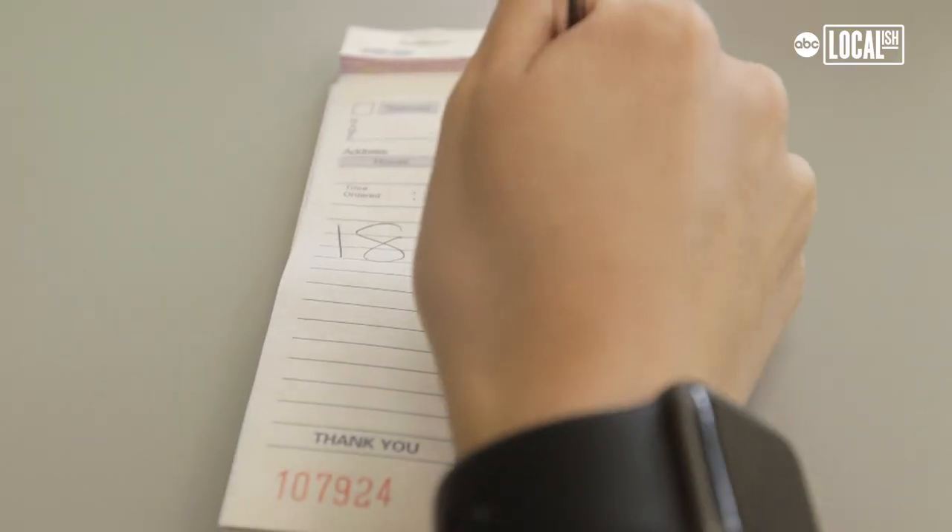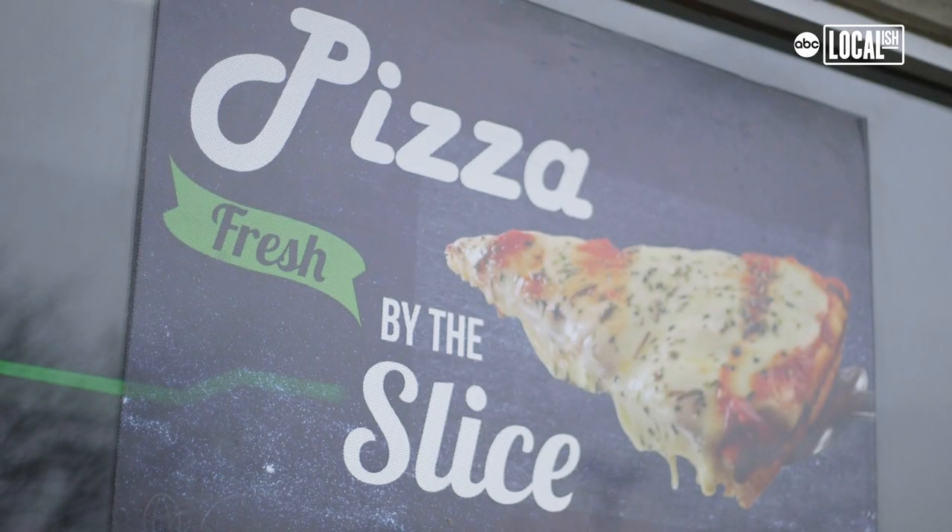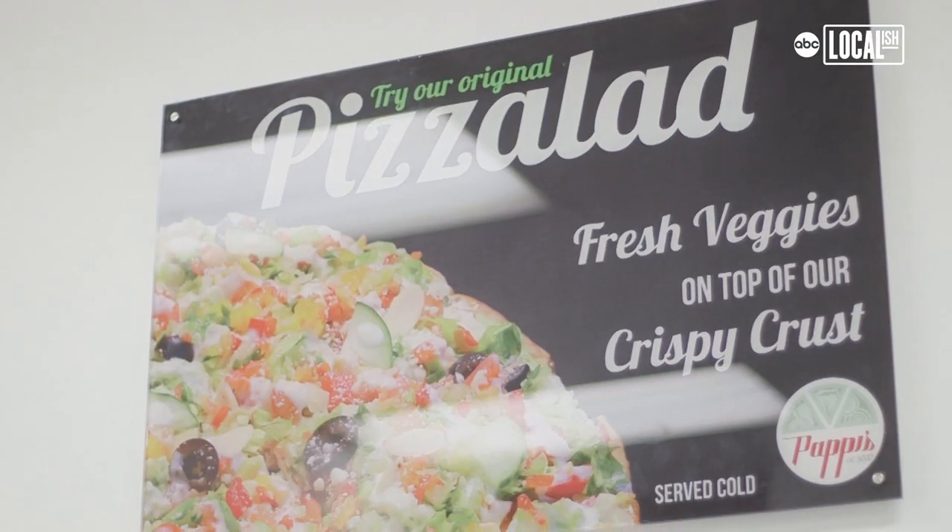At Pappy's we offer thin crust, pan, and stuffed pizzas, but our signature product is really our pizza salad.